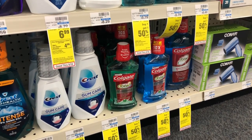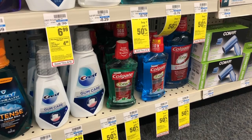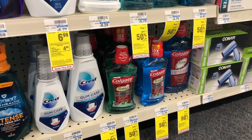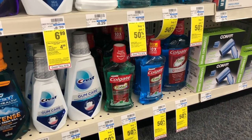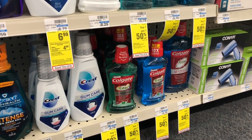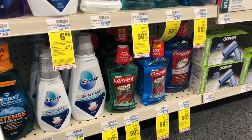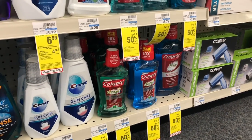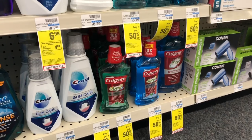Now if you received a two-dollar off six mouthwash purchase CRT, the limit on this is two. Pick up two, use two of the 50-cent off one coupons from Smart Source 5/19, and stack that two-off-six CVS CRT. You'd pay $4.98 but get back four dollars in Extra Care Bucks, making your final cost 98 cents for two, or 49 cents each.